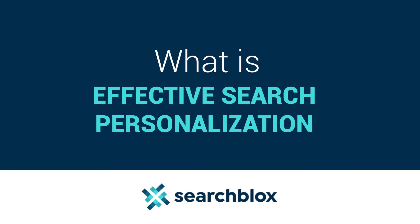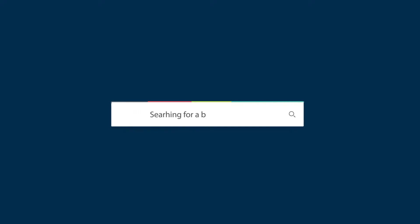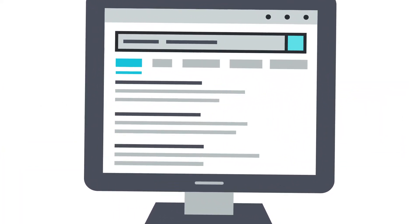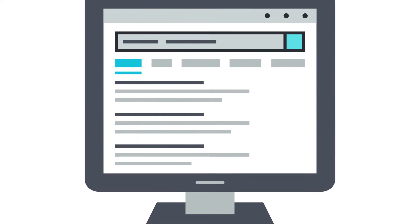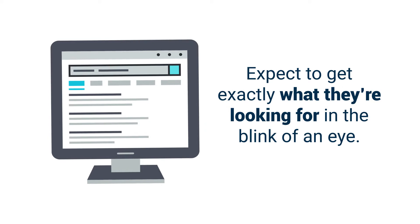What is effective search personalization? The average person makes three-plus Google searches a day, and relevant results are served up in milliseconds. It makes sense that customers and team members who come to your site expect to get exactly what they're looking for in a blink of an eye.